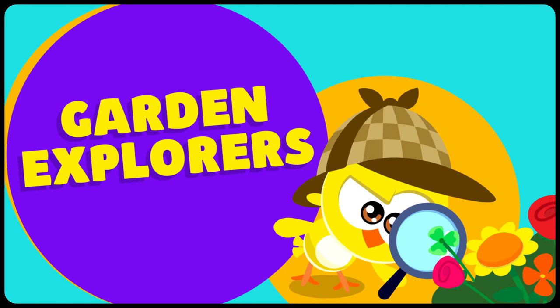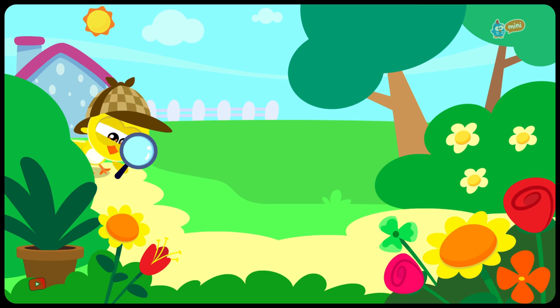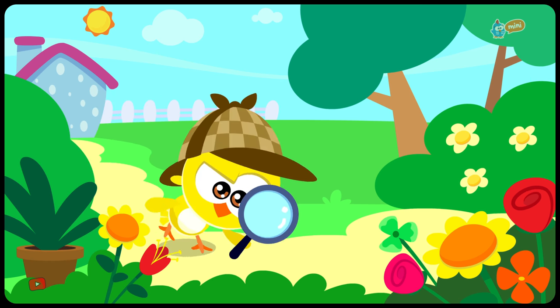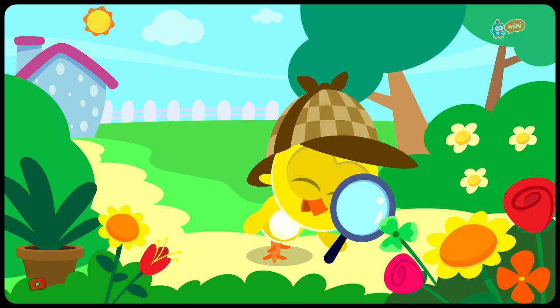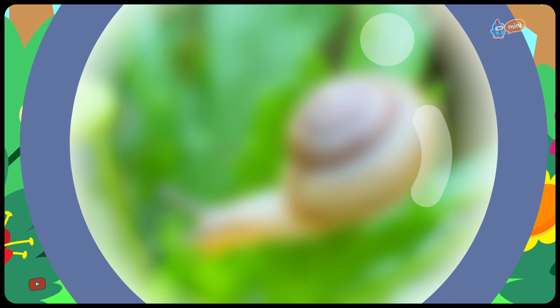Little Yellow Chickadee in Garden Explorers! Another day of exploration in the garden. What will Little Yellow Chickadee find today? Look! Little Chickadee found something!